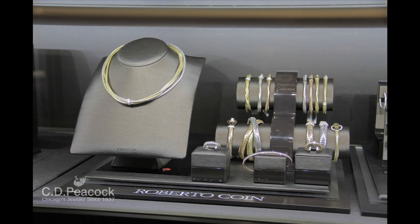Primavera is actually a very unique collection from Roberta Coyne. It's the look of woven gold and it's very durable to wear. It's something that is very fashion forward — a woman who wants to wear their jewelry from day to evening could put this on in the morning and never have to worry about what they're wearing when they're going out for drinks after work with the girls.